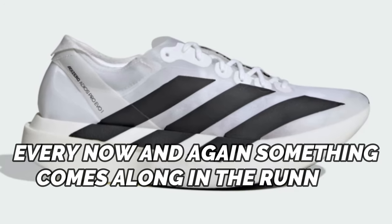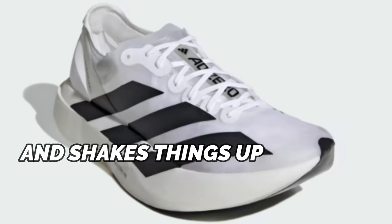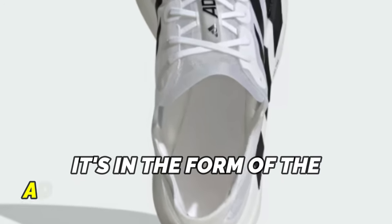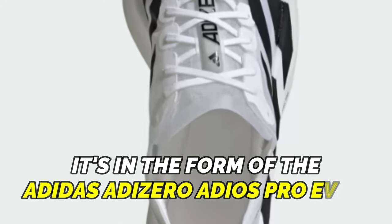Every now and again something comes along in the running shoe industry and shakes things up. It puts a shockwave through the system, and this time it's in the form of the Adidas Adizero Adios Pro Evo 1.